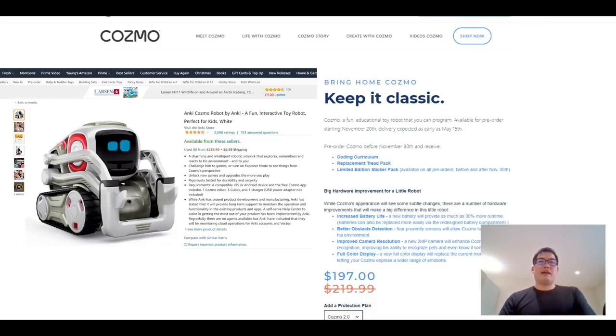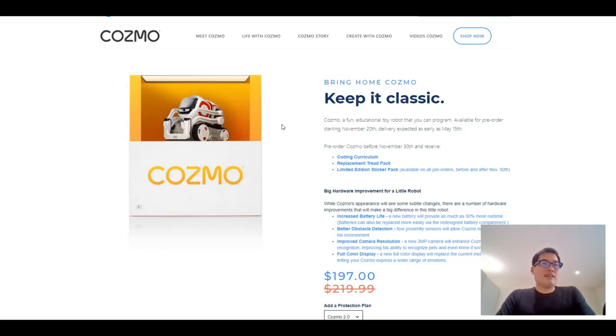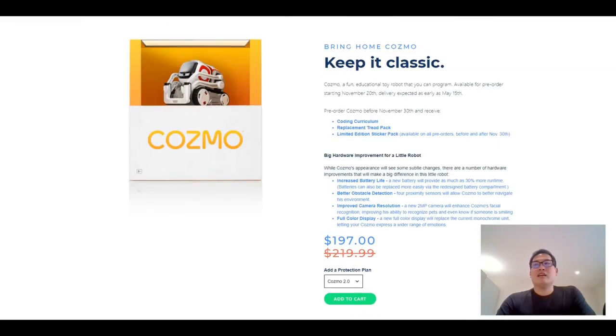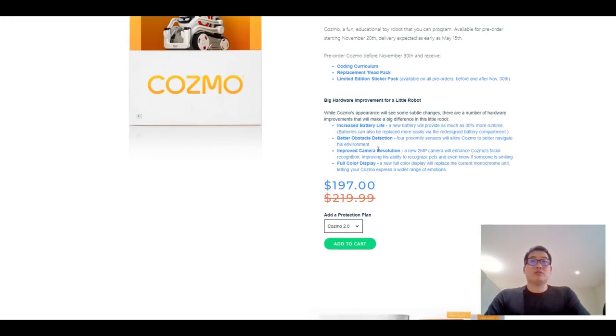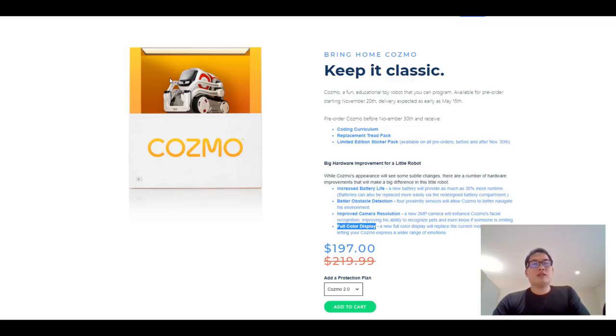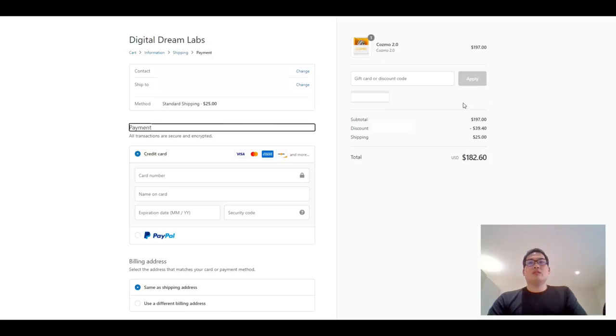I always wanted to get the Cosmo, and on eBay they're selling for a ridiculous price of about 300 US dollars — I'm not paying that. Luckily the Cosmo 2.0 is coming out, and if I pre-order before the 30th of November I'll also get a coding curriculum, replacement tread pack, and a limited edition sticker pack. I might actually send out the sticker as a giveaway if you guys are nice to me. It's 197 US dollars with increased battery life, better obstacle detection, improved camera resolution, and a full color display — I'm quite interested in that full color display. I never actually owned a Cosmo but I always wanted one, and that screen looks a bit bigger to me.